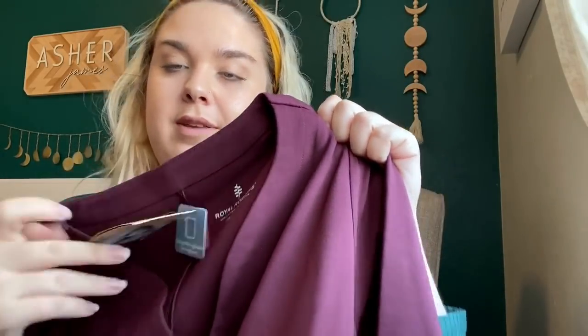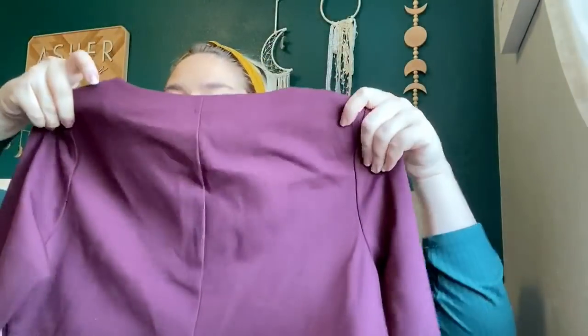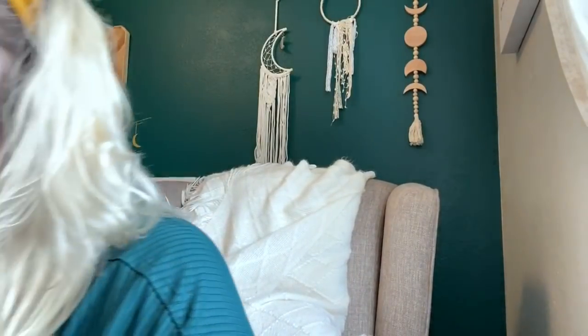A couple more clothing pieces, and then I have some shoes. I don't know if I'm going to sell this myself or send it to ThredUp — I do sell this brand pretty well. This is a Royal Robbins Geneva Pont knit dress, new with tags. Somebody tossed this back — I don't know why. It's a really pretty maroon, wine color, long sleeve dress. I'll probably list this myself. Hopefully I can get $35 to $40 for it since it is a long sleeve dress — it should be in demand.